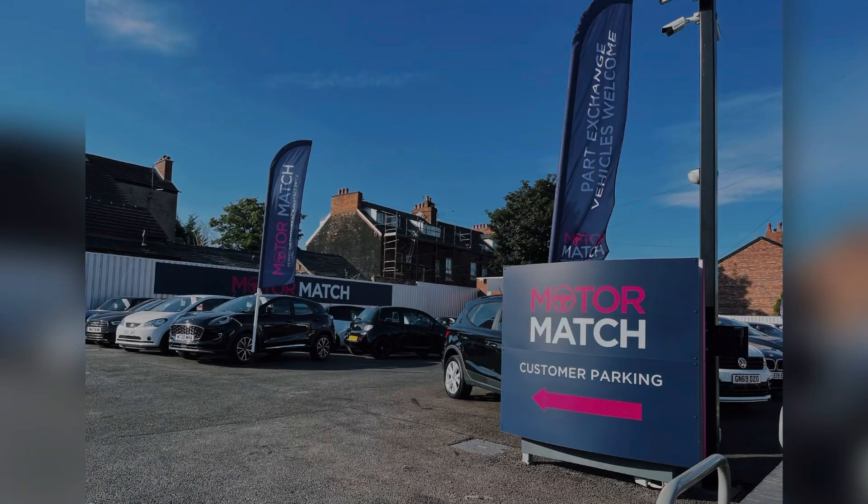Thank you for taking the time to watch this walk around video. For further information regarding this vehicle, please contact our friendly sales team or enquire online now.